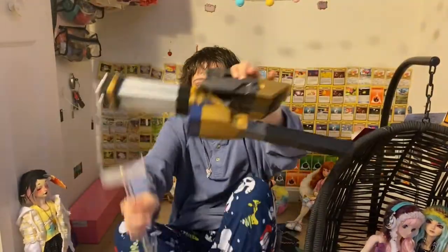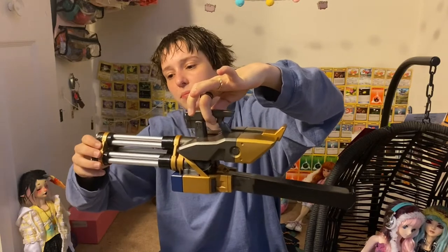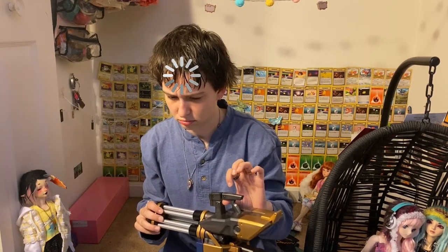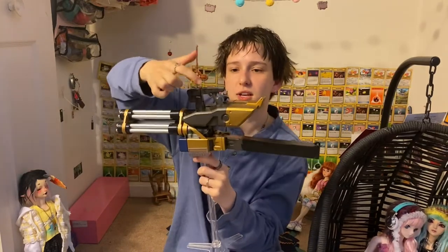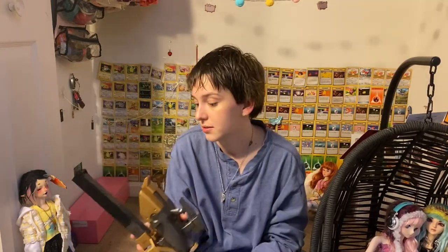Lu gave me this awesome Volks gun — it was like a dolfy dream gun, some kind of gatling gun type thing. It's a super cool gun and it even has a stand so She can hold it while it rests on the stand. I got it from Lu for She, because she's a space time pirate so she needs her super cool oversized weapons.